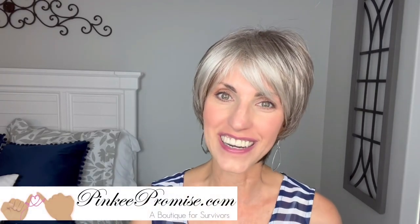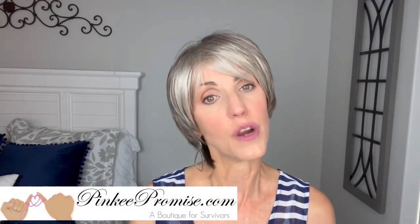I want to thank Pinky Promise for sending this wig to review for you all today. There will be purchase information down below this video in the info section. Thank you so much for watching. Take care of yourselves, and until next time, don't forget — you're absolutely beautiful. Bye.